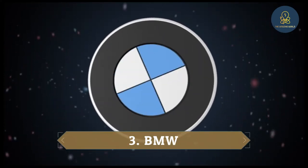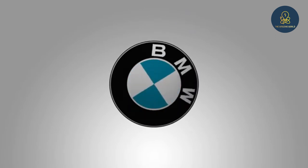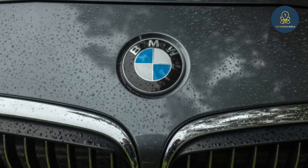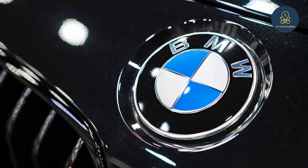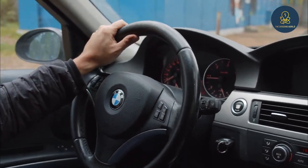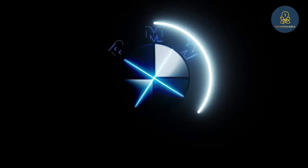3. BMW. BMW is one of the world's leading luxury vehicle manufacturers. This company, which was started in 1916, initially focused on the production of airplanes. Later they managed to achieve great success in the production of vehicles. The blue and white logo looks like an airplane wing. However, it actually represents the colors of the flag of the German state of Bavaria, where BMW was founded.